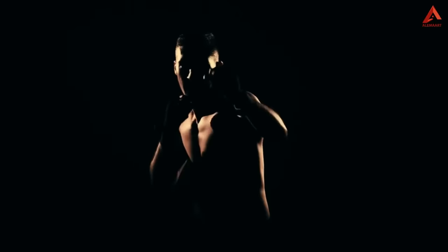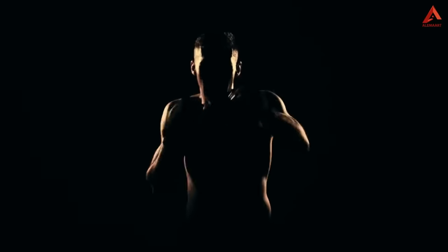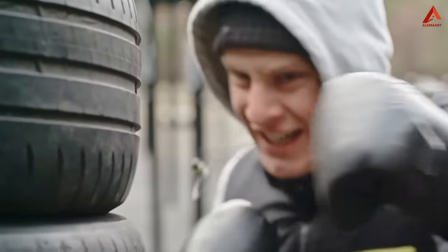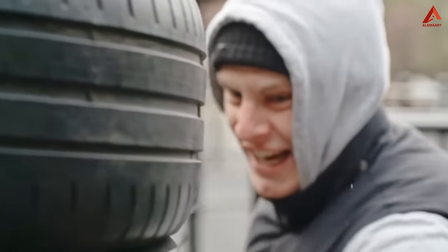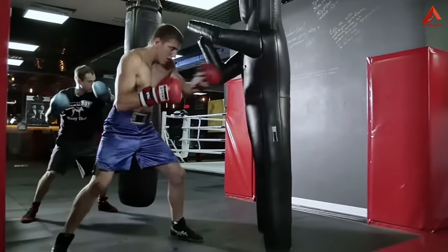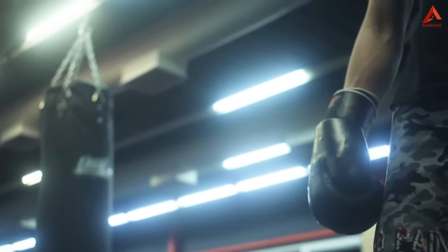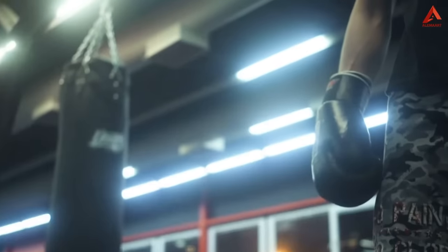As you deliver jabs, crosses, hooks, and uppercuts, your arms and shoulders are at the forefront of the action. These repeated movements engage the muscles in your arms, leading to enhanced definition and increased strength. The bag's resistance adds resistance to your punches, forcing your muscles to work against it, much like lifting weights. Over time, this resistance training effect contributes to sculpted arms and shoulders that exude power and confidence.